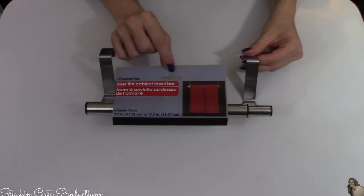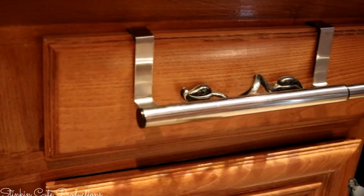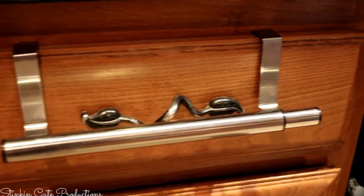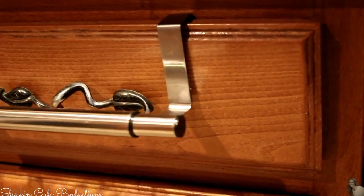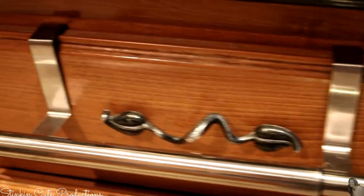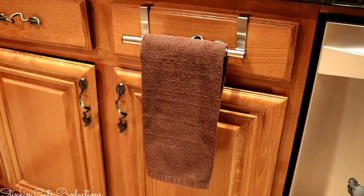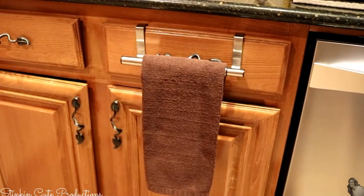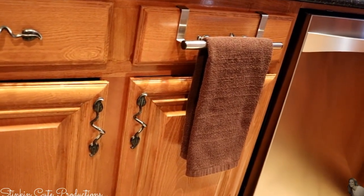This here is another new item that I've never seen before — this over-the-cabinet towel bar. It hangs on your cabinet just like so. It's stainless steel, and I thought this would go perfect in my kitchen. My kitchen has a lot of stainless steel and I don't have a towel holder — I always just throw my towel over my dish rack. This is going to work perfectly right here in my kitchen.